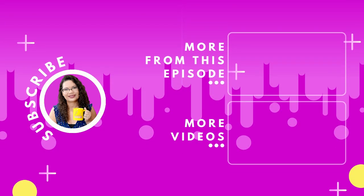If you're enjoying this show, please subscribe to our channel and follow our Instagram, Facebook, and Twitter accounts.